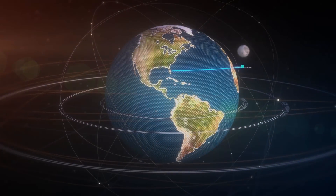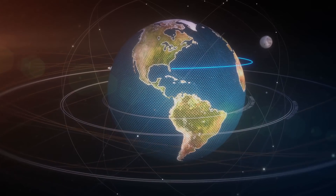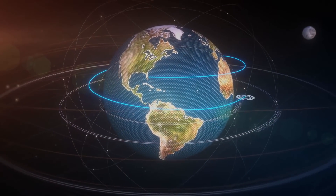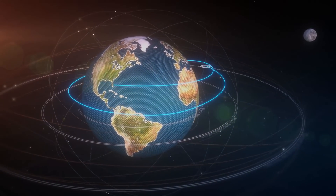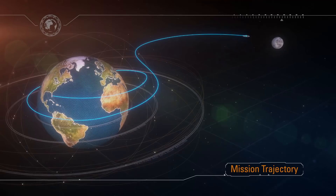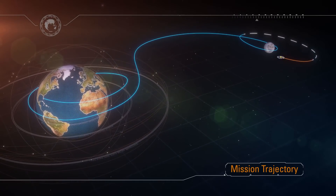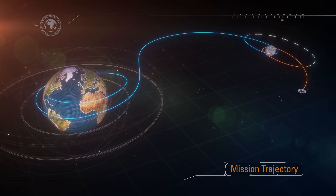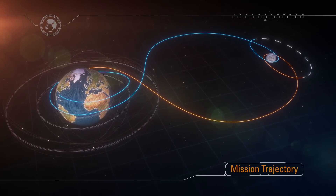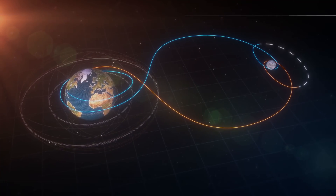We'll launch due east from the Kennedy Space Center at an inclination of 28½ degrees to the equator. Upon completing the first orbit, we'll commit Orion to a lunar trajectory at the translunar injection burn, and enter an outbound coast phase towards the Moon. Upon arrival, we'll fire the service module engine to enter a distant retrograde orbit. After spending some time in this orbit, we'll burn the service module engines again, targeting the Earth to return home before splashing down in the Pacific off the coast of California.